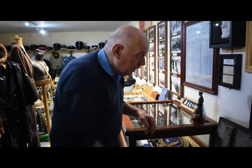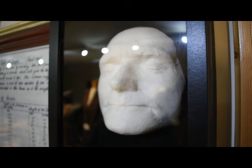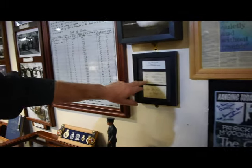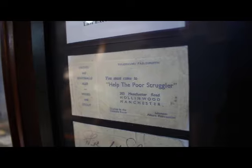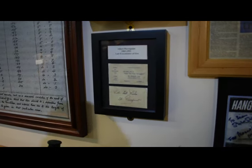That man there — that is a death mask, or a life mask, of Albert Pierpoint. Albert was the last executioner to operate here at Mountjoy. Albert Pierpoint lived in a pub in England by the name of Help the Poor Struggler. And that's Albert's signature. I got that from a friend of mine over in Wandsworth.